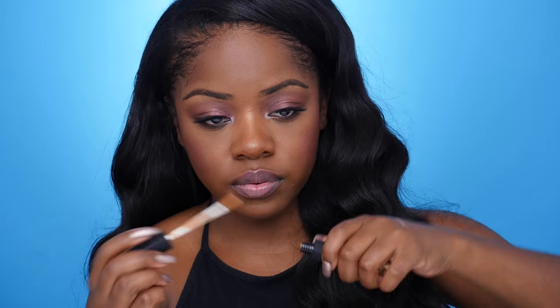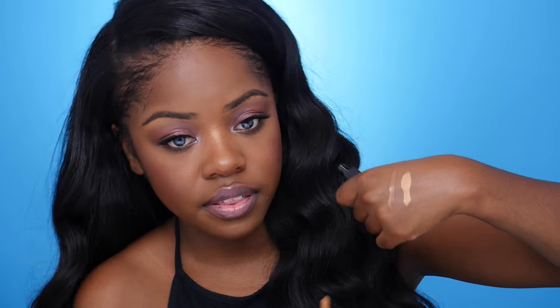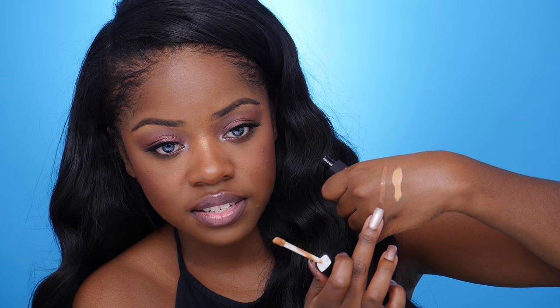From NARS I got two concealers. I restocked my Caramel concealer and then I also got Cafe. They came out with a new range of concealers — just more colors. I wanted to try one that was closer to my skin tone, which is Cafe. This is Cafe, my actual skin tone, and then Caramel is what I would use to highlight with.